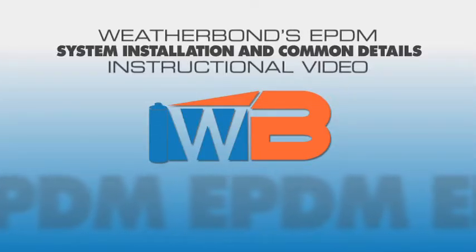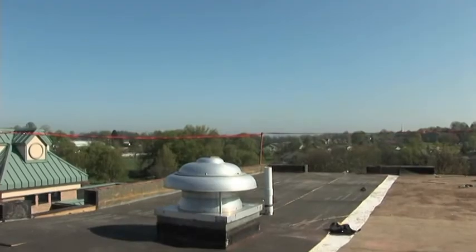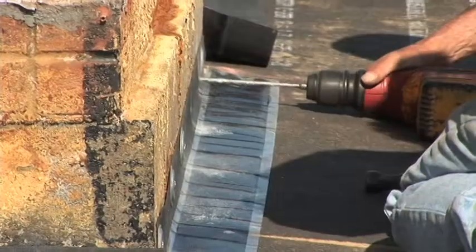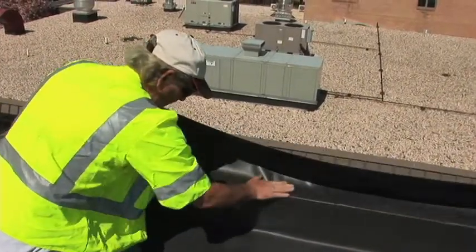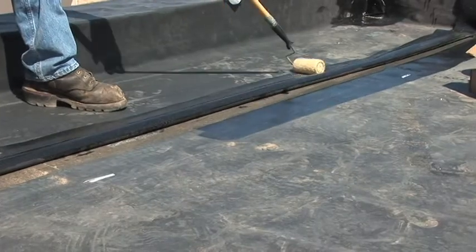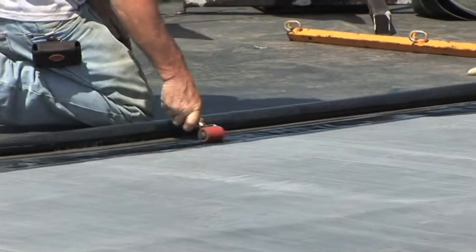Welcome to WeatherBond's EPDM System Installation and Common Details instructional video. In addition to product and design quality, field installations play a significant role in the performance of a roofing system. In recognition of this important role, WeatherBond has developed this video to provide an additional reference tool for understanding the proper techniques and procedures required for a successful installation.